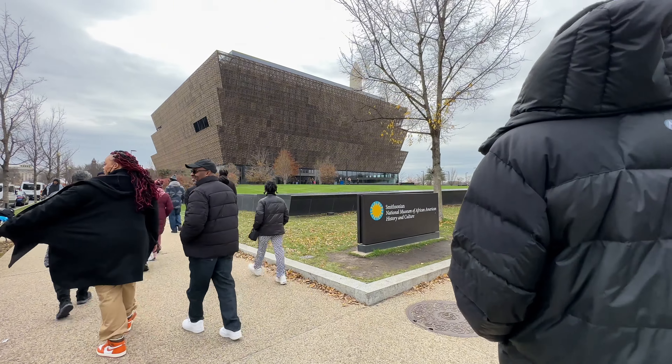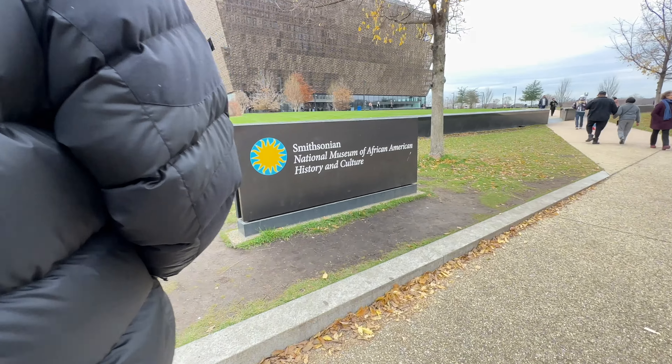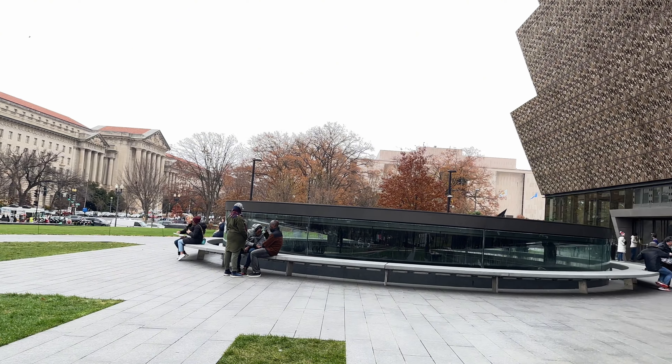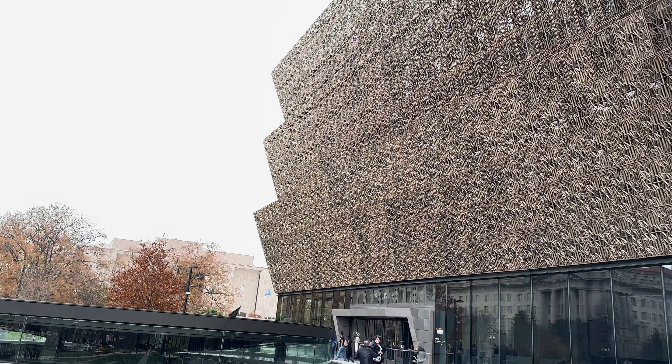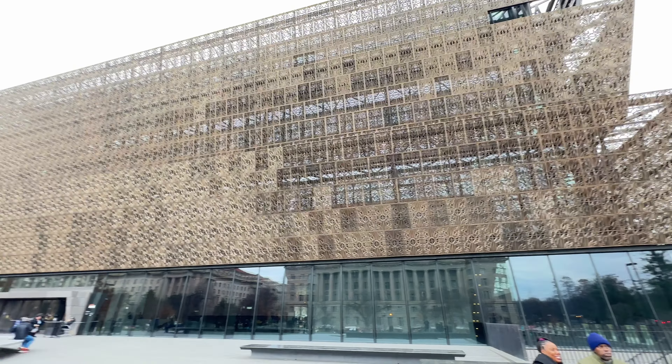Just to show you how walkable the museums are, you can see us walking over to the National Museum of African American History and Culture. We've already got our ticket on our phone — we did pay the dollar fee to download it so we can skip the line and get right in.